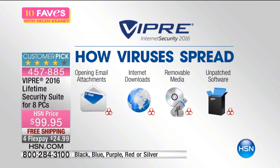How about an internet download? Or what about some removable media? Maybe some unpatched software. There are a lot of different ways that you can infect your computer. And once it gets infected, it can run in the background — a lot of things can happen.